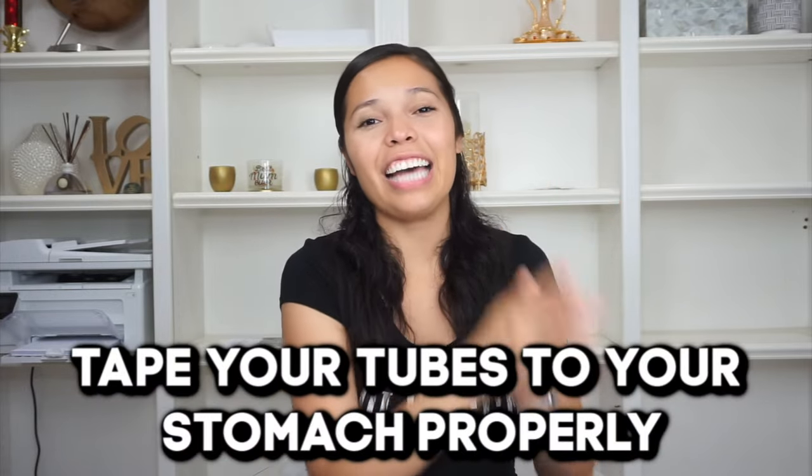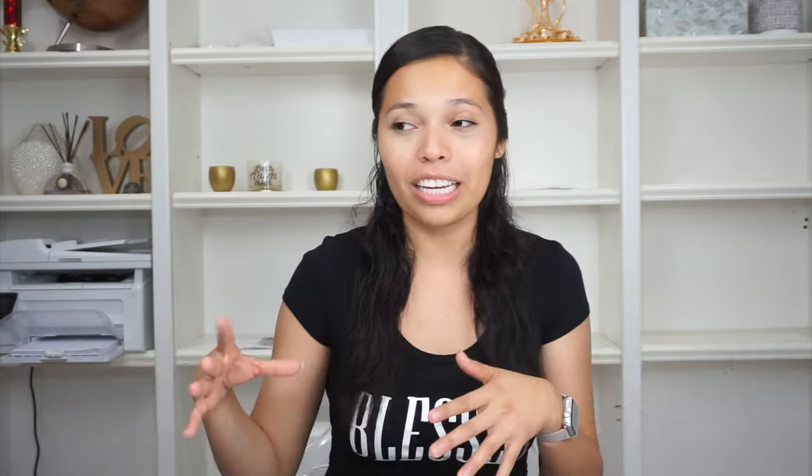Tip number six: tie your tubes to your stomach. This is something so simple, but it can turn into a complicated mess if you're not doing it right, or it can be very irritating. I would use medical tape and just tape it along my stomach. But over time it got annoying because I'd lift my shirt and have tape everywhere. Some people purchase a belt and keep it strapped on. Make sure you're taping it securely because you don't want it to accidentally get pulled or tugged, causing bleeding around your incision or actual damage. Buy the belt if you feel more comfortable — just tape or secure your tubes properly.